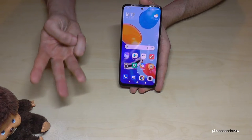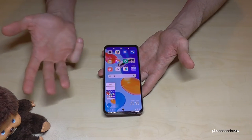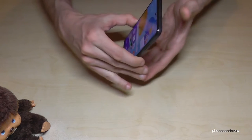There's a second way to take a screenshot: just swipe three fingers across the screen and you'll have a screenshot as well. Swipe three fingers across the screen — that's all it takes.